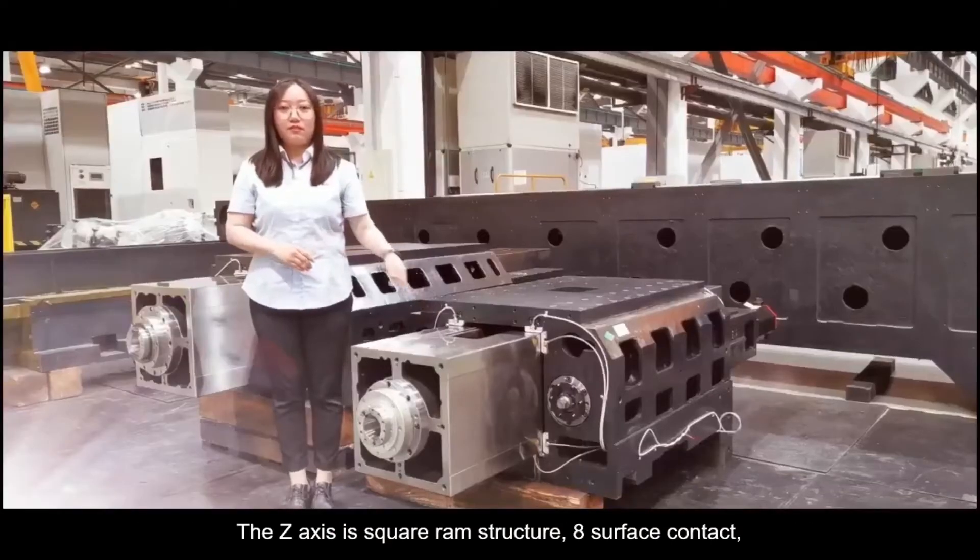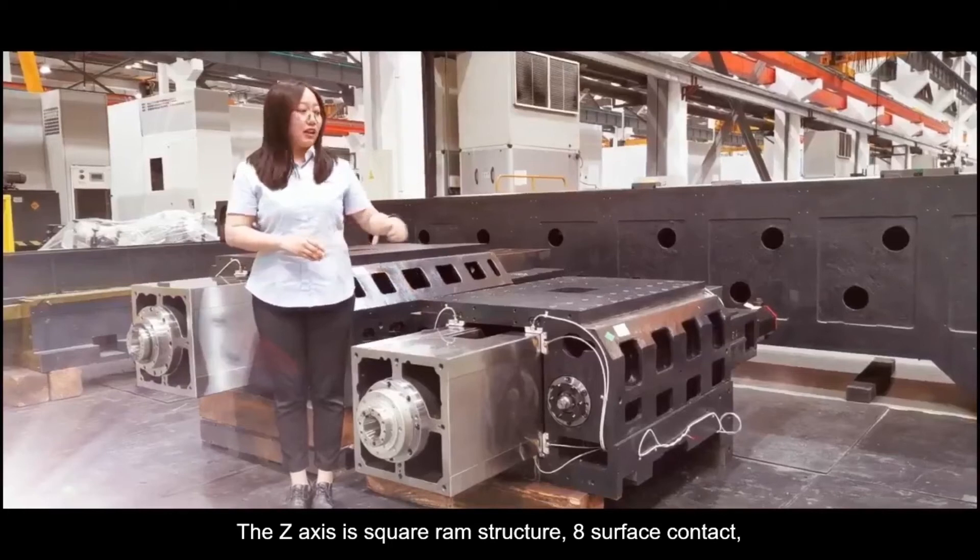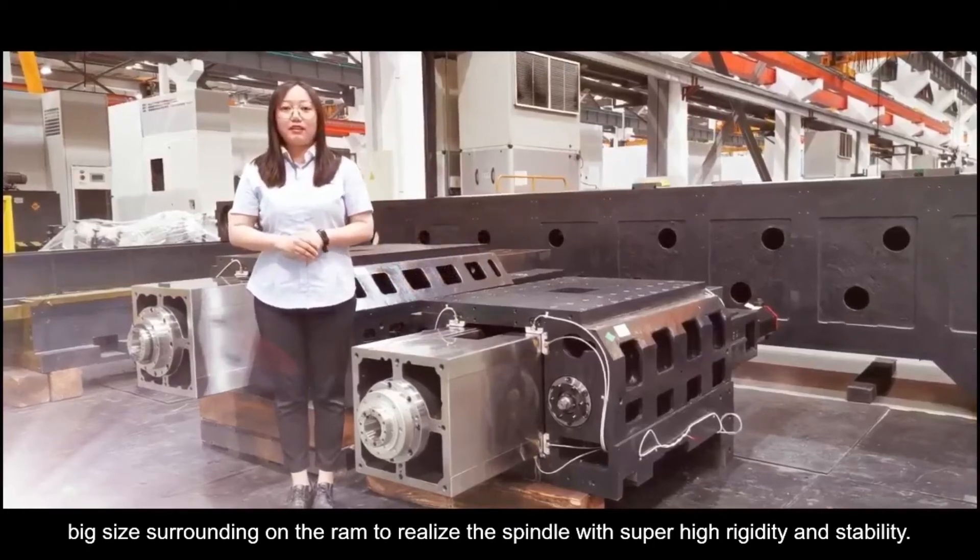The Z-axis is a square RAM structure. Each surface contact with big surrounding area on the RAM realizes the spindle with super high rigidity and stability.